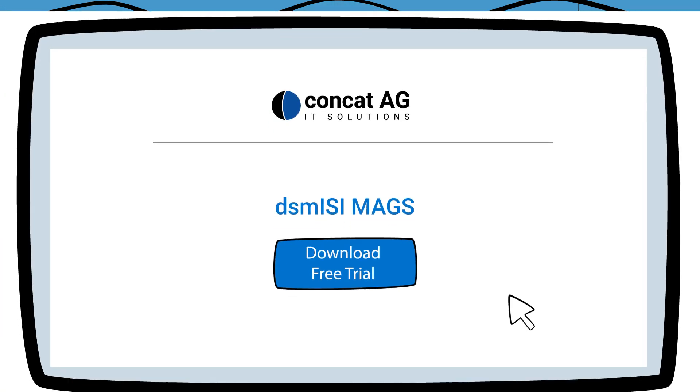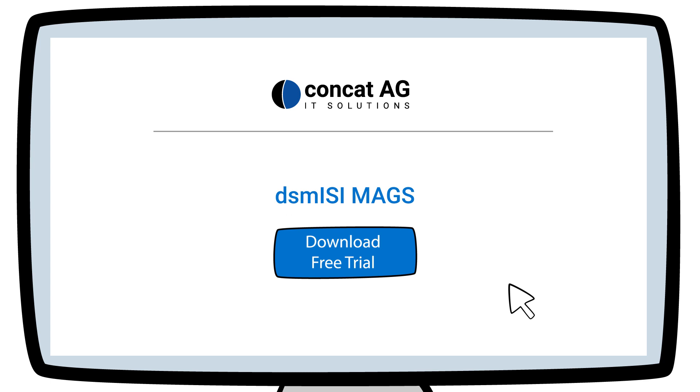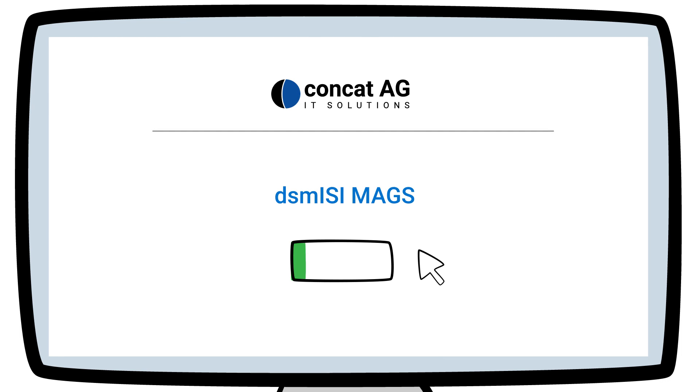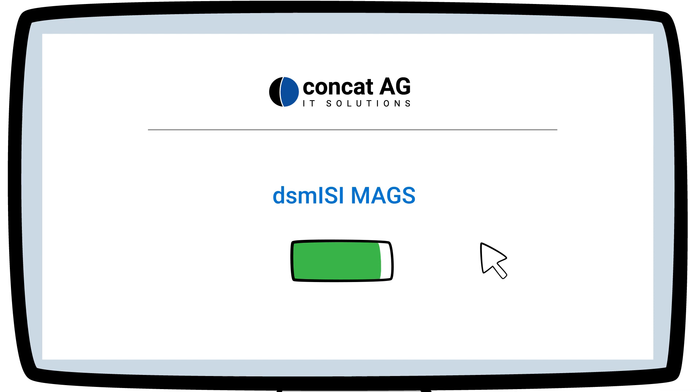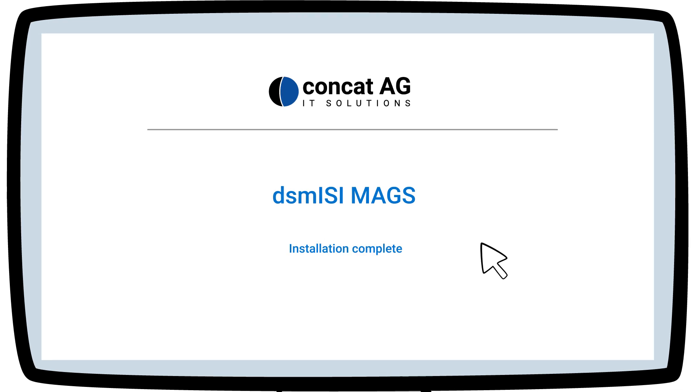Interested? You can download Mags from our website for a free 30-day trial. Installation is simple and fast — you don't need days or weeks to implement Mags in your environment. Start accelerating your file server backups today.